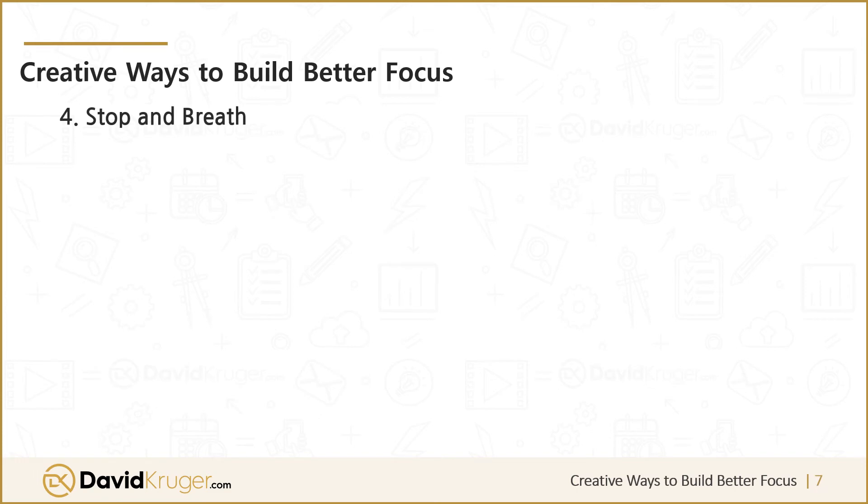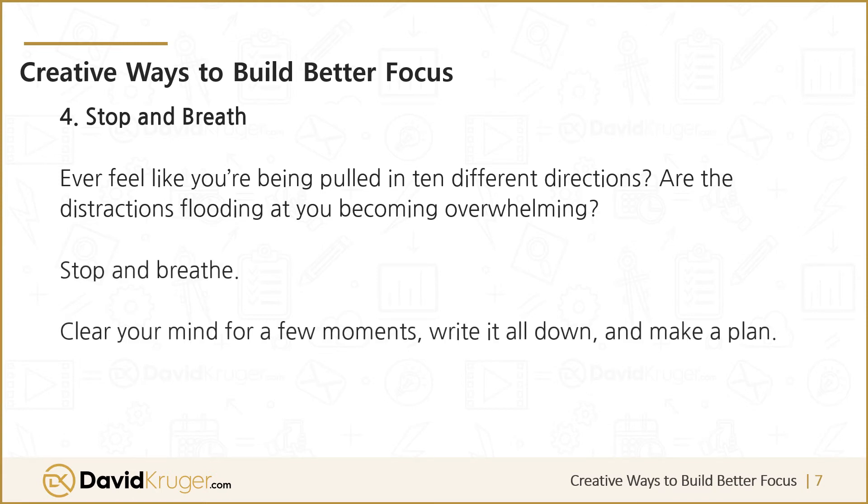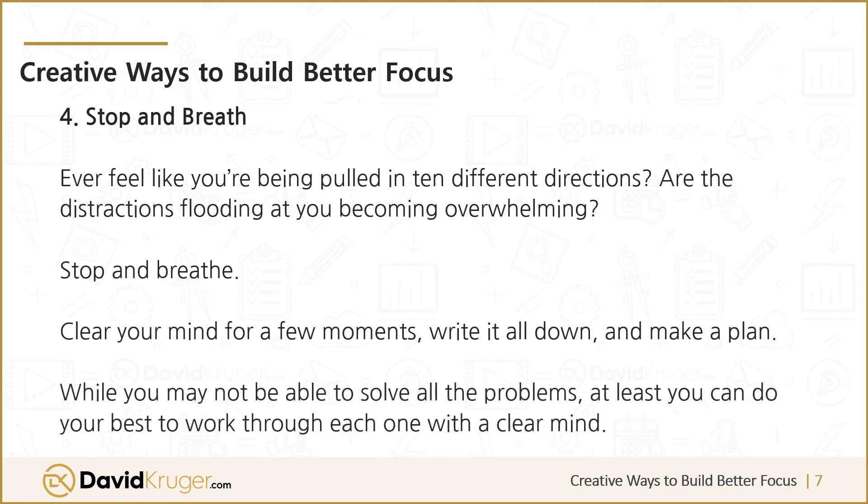Four: stop and breathe. Ever feel like you're being pulled in ten different directions? Are the distractions flooding at you and becoming overwhelming? Stop and breathe. Clear your mind for a few moments, write it down, and make a plan. While you may not be able to solve all the problems, at least you can do your best to work through each one with a clear mind.